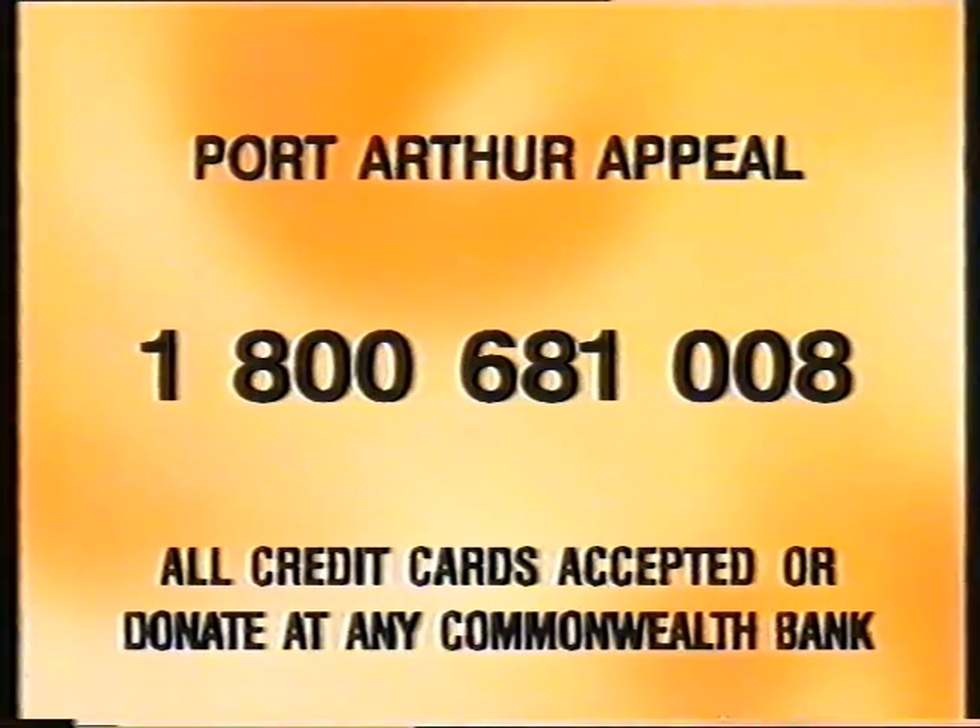The Seven Network has launched a nationwide appeal for victims of the Port Arthur incident. Donations can be made by phoning 1-800-681-008 or at any branch of the Commonwealth Bank. The toll-free number will be open until midnight Sunday and you can use any credit card. Money raised will be donated to the Tasmanian Government Port Arthur Appeal. And I needn't say — how about giving generously? After the break, we'll be back with Scotty Palmer with all the news from the President's lunches and the dressing room.